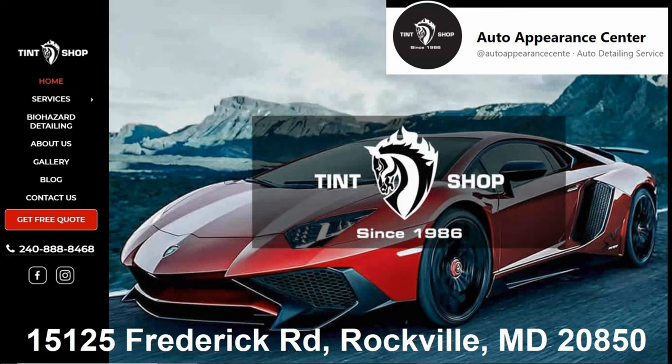After waiting for the paint to cure properly, Juan from Auto Appearance Center picked up my car for the final buffing and ceramic coating.